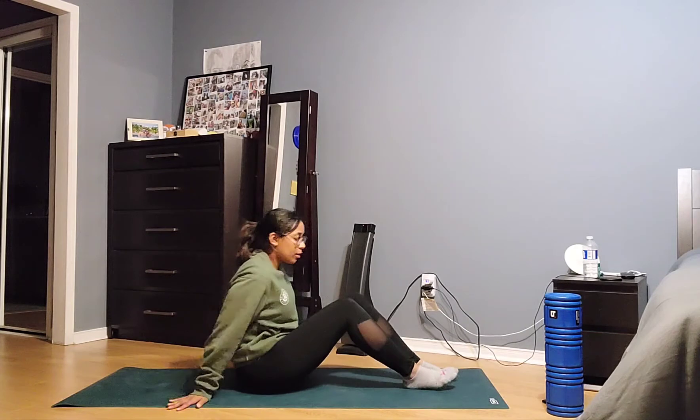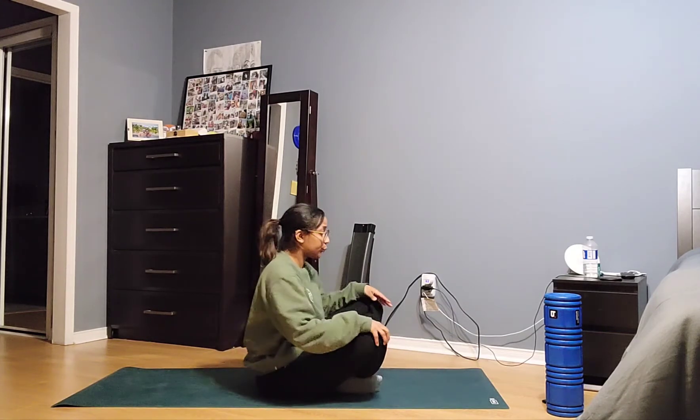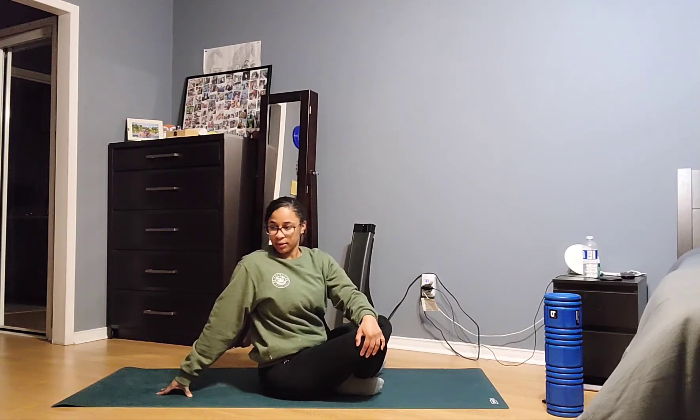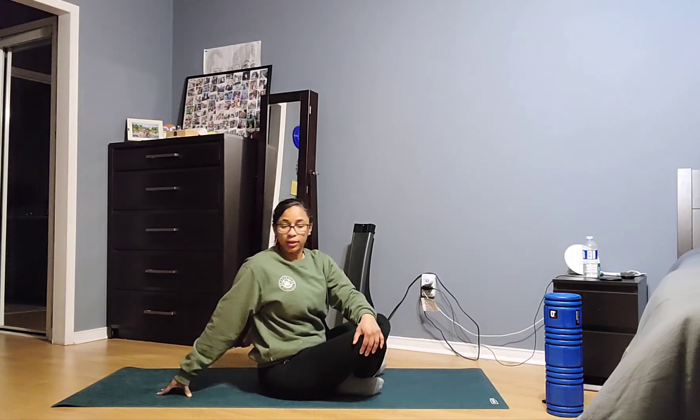Now we're going to sit on our backs — there are two ways you can do this. You can sit cross-legged if that feels comfortable. From here, take your right hand and place it on your left knee, bring your left hand behind you, and just slightly turn. As mentioned, there's not that much movement in our thoracic spine, but doing this stretch you'll feel it a little bit on the sides of your mid-back. Make sure you're keeping your spine nice and tall before getting into this twisting motion. Exhale back to center.